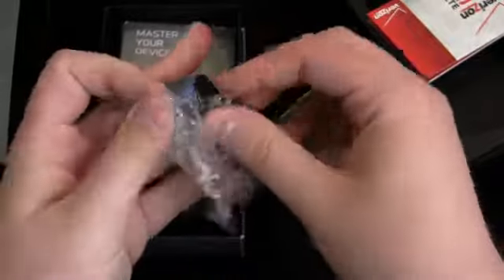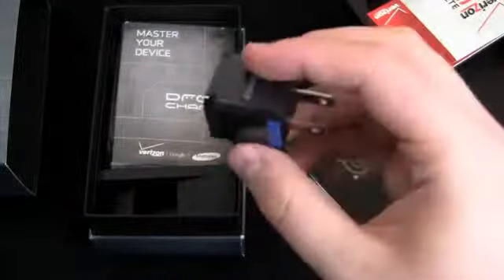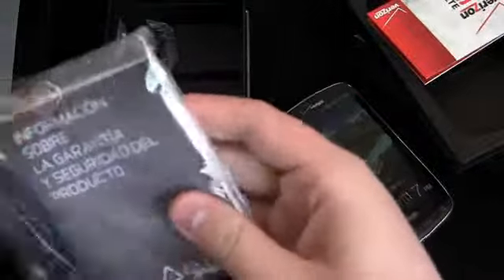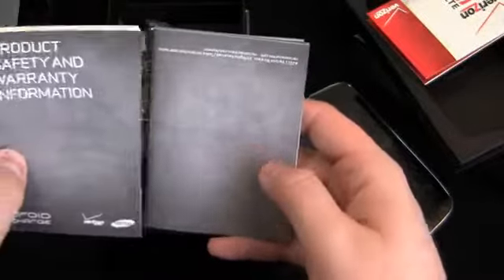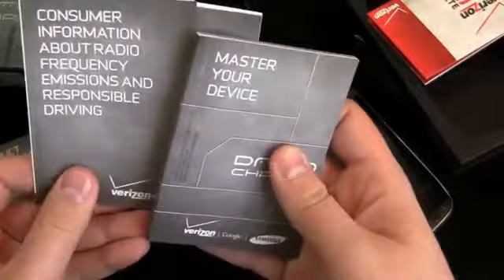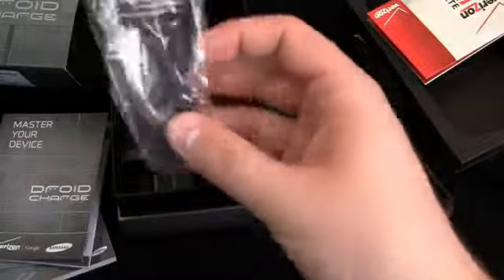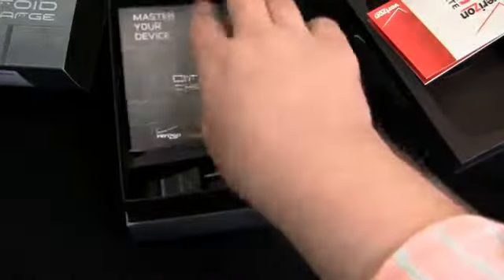The AC adapter module is a different one — not the typical Samsung one from the Galaxy S devices. It's a different boxy style that looks a lot like Apple's adapter. Documentation includes warranty and safety information in both Spanish and English, consumer information about radio frequency emissions and responsible driving, and a pretty thick quick-start guide covering mastering your device in two languages. Also included is a micro USB charging cable for syncing or connecting to a computer. That's what comes in the box.